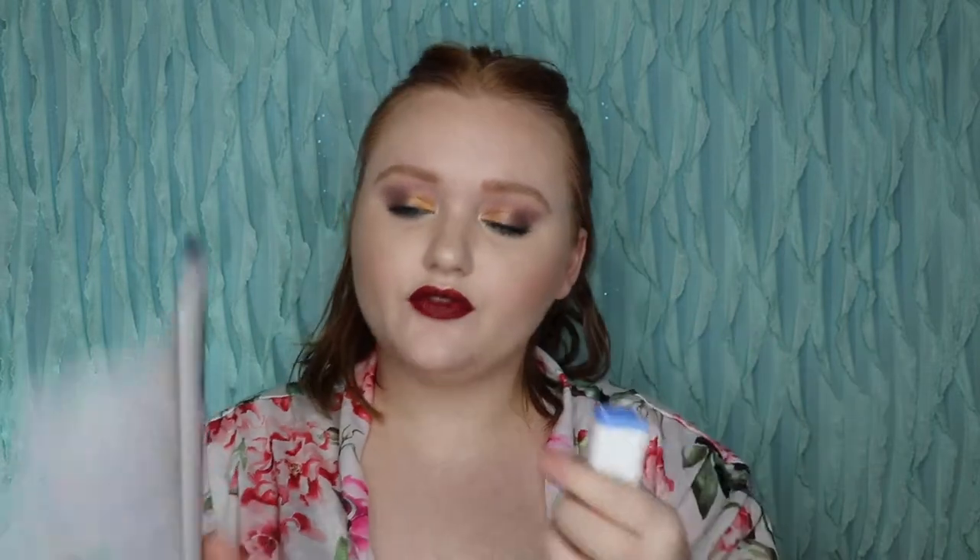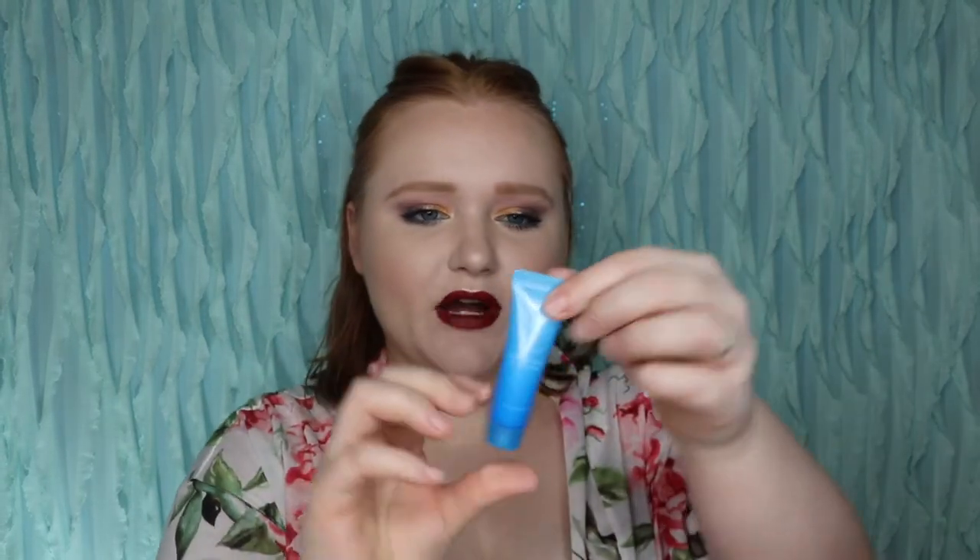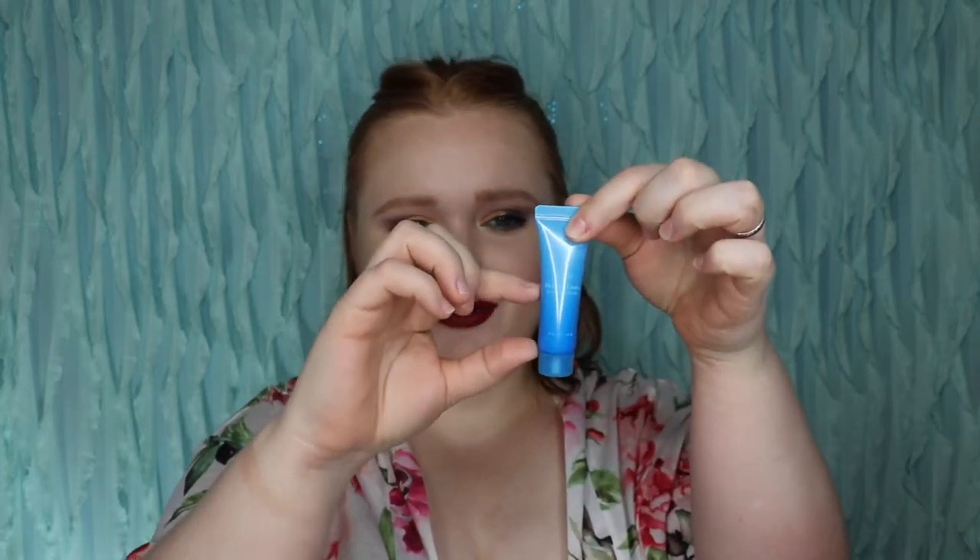The first thing we got is from Le Jing — I love their lip sleeping mask. This is their Moisture Cream Water Bank. The full size looks like this, but this is just a little sample. Allure is $15 a month and you get deluxe samples and sometimes full size. They've done amazing every single month. I'm a little bummed that you can see the product starts right here so there's not much product in here, but I love this brand.